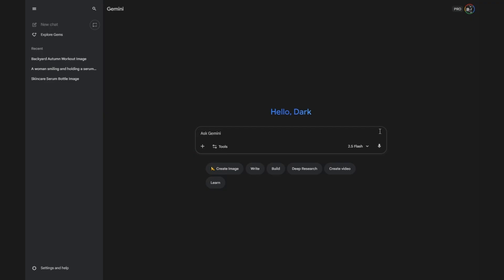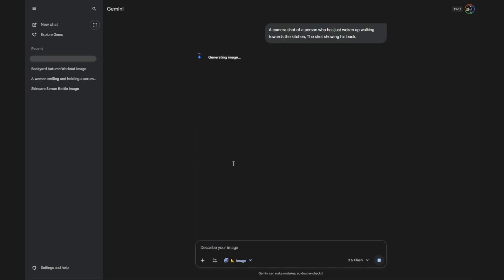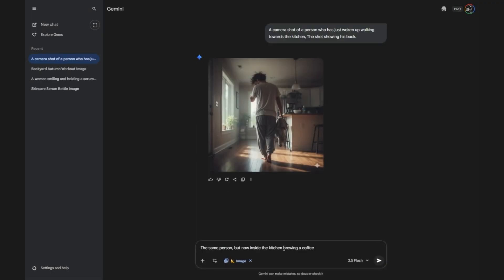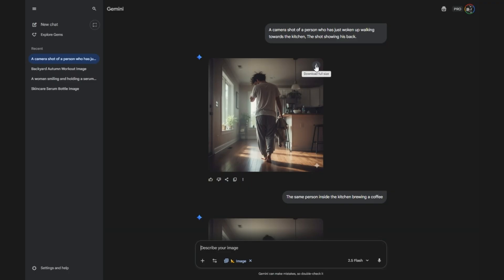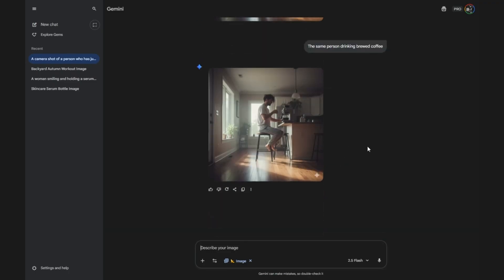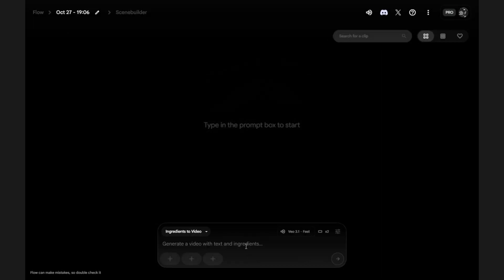Step 1: Generate your sequence in Gemini. Open Gemini and type a description of your lifestyle sequence — for example, a camera shot of a person who has just woken up walking towards the kitchen (shot showing his back), the same person inside the kitchen brewing a coffee, and the same person drinking that coffee. These images provide continuity for your mini story. Step 2: Set up a new project in Google Flow. Click New Project, select Text to Video, and switch to Frames to Video Mode. This lets you use your reference images as visual anchors for the AI to maintain consistency across the clip.